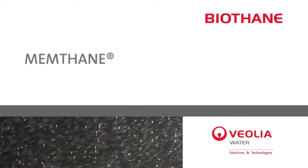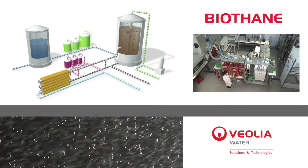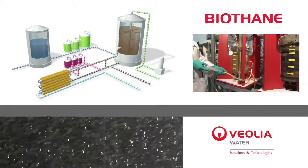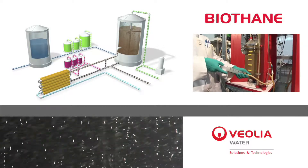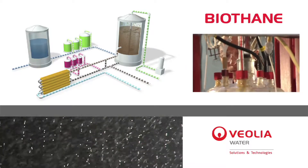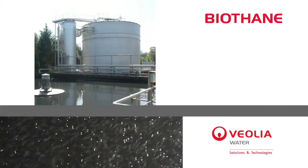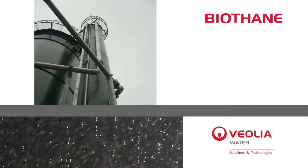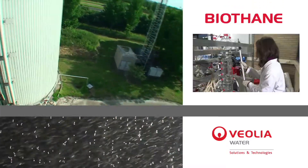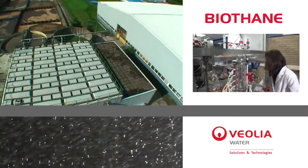The latest development at Biothane is Memthane. The Memthane Technology ensures complete biomass retention by using tubular cross-flow ultrafiltration membranes. On full-scale, this technology has been applied for concentrated dairy and stillage waste waters. The Memthane Technology is a further development of BioBulk Digester Technology used for concentrated waste streams.